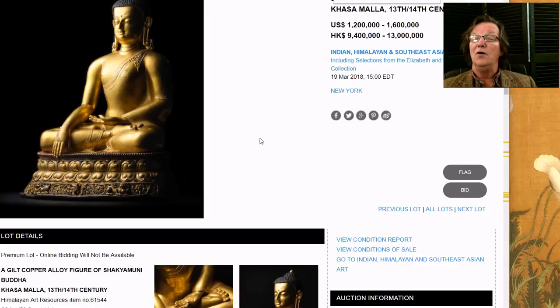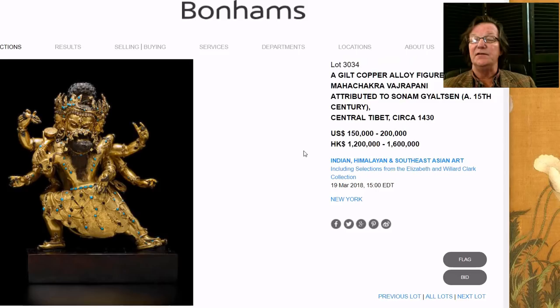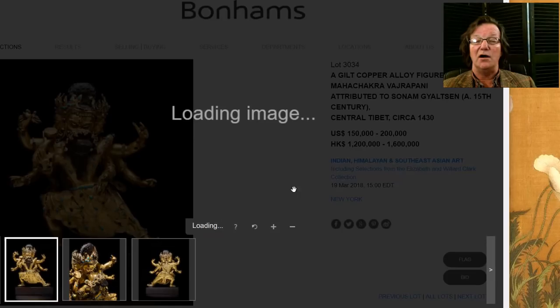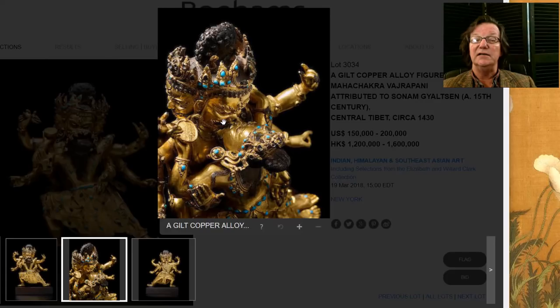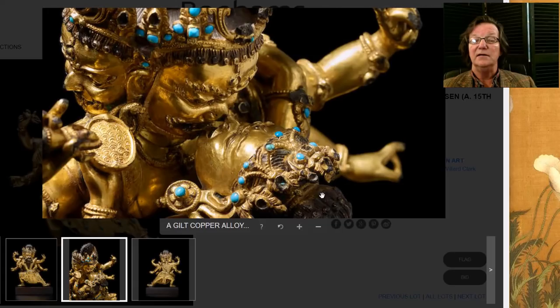This next one is a Maha Chakra figure — dancing figures, beautifully gilded and set with turquoise and precious stones. The piece is about eight inches tall and estimated at $150,000 to $200,000. It's a very complex bronze — these are very complicated to produce. When you get into the details and really examine them, the workmanship is absolutely amazing, especially the headdress. Here's another image from a different angle showing the kissing figures and the multi-headed, multi-faced figure.